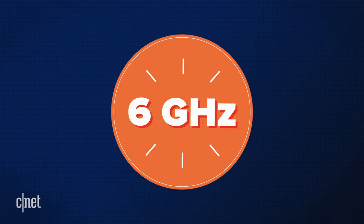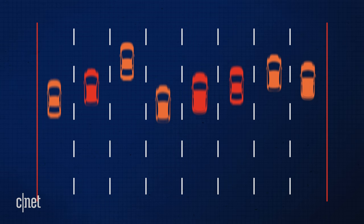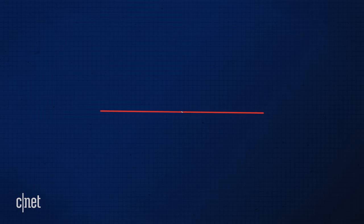The new 6 GHz band is the biggest of all. It operates like a major expressway with room for lots and lots of traffic all at once. That's what you get with Wi-Fi 6E.